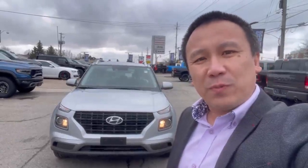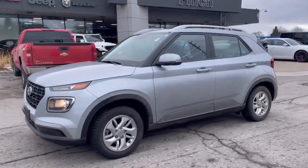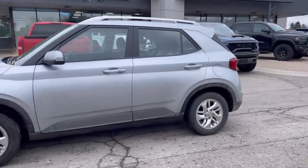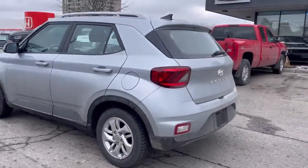Hey, it's Clark from Finch Auto Group. I gotta show you this 2022 Hyundai Venue. The color of the Venue is silver metallic, and the vehicle comes with alloy wheels.